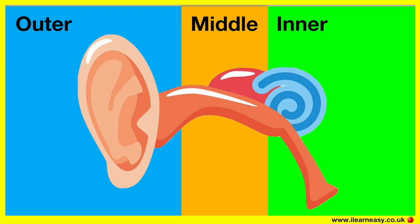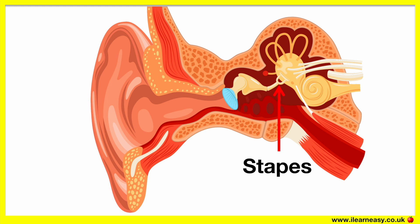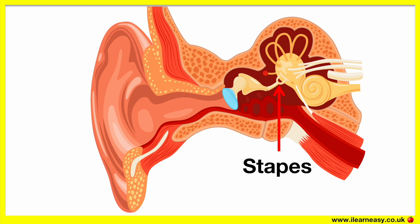The parts of the ear involved in this process are the ear, eardrum, hammer, anvil, stapes, and cochlea. The three bones — hammer, anvil, and stapes — are known as the ossicles.